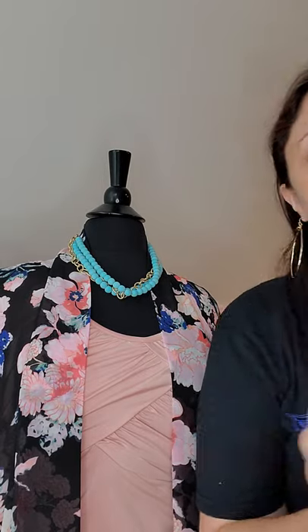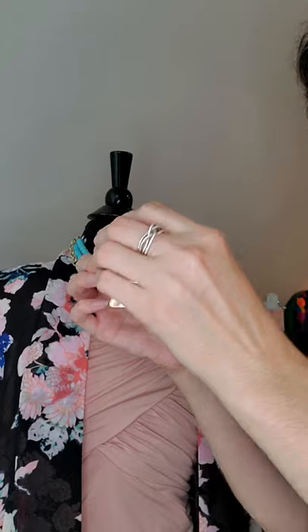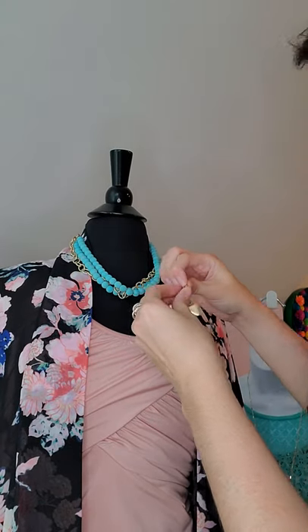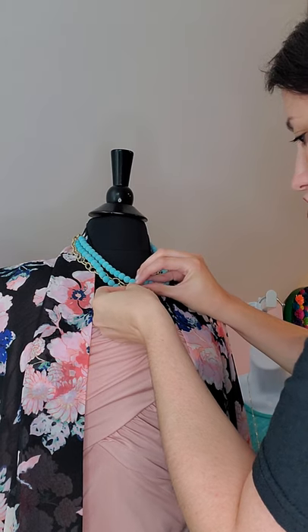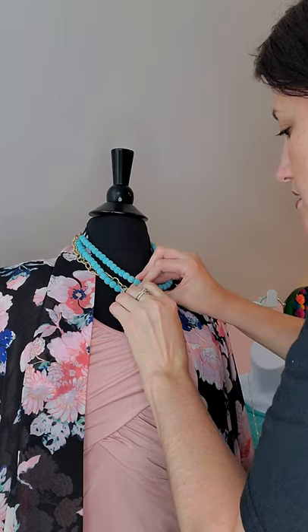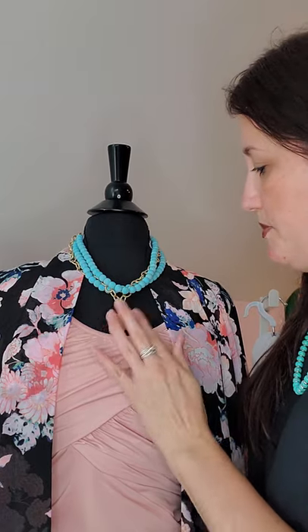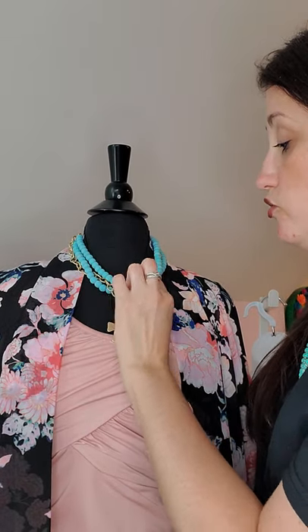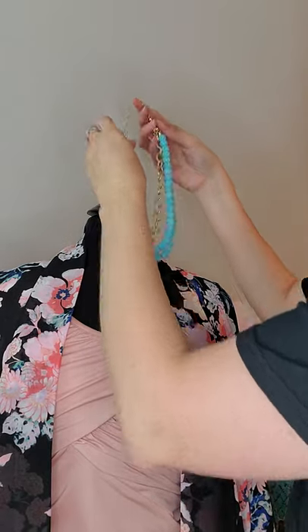Park Lane didn't stop there — they also have this beautiful pendant called Blessed. You can literally just add this to the chain, and look at that — it elevates the look even more. You've got the little cross pendant, the beautiful turquoise beads, and the chain.